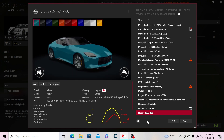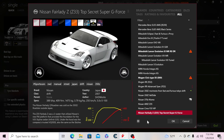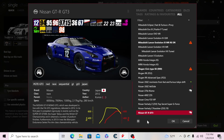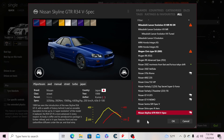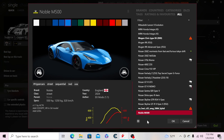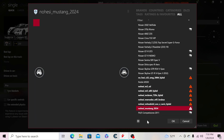Then the Nissan Z, the Cima Y33, the Fairlady Z Top Secret, the Fairlady Z Roadster, a GT-R GT3, the Nismo GT-R, the Nissan Sentra SCR, the S15 Silvia, and the Skyline R34 GT-R — everyone's favorite. Then the R32 — something went wrong there — and the Noble M500.